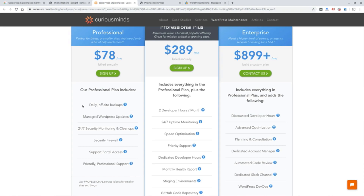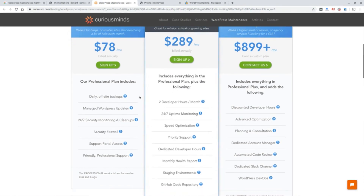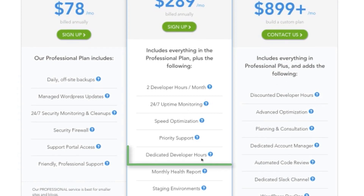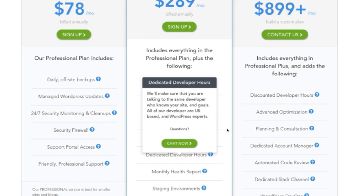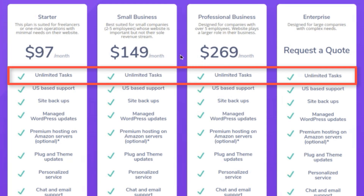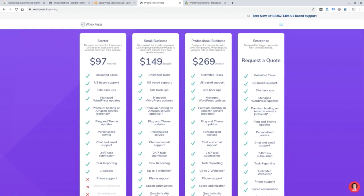Maybe content updates are something you want to do on your own and you're confident doing, or maybe you need to pay someone to do these types of updates. This site does not mention any type of development or hours per month until you get to the $289 level, which says you get two hours per month with a dedicated developer. This other company says unlimited tasks on all of their levels, so I assume that means they'll do any updates for you on the content of your website. In my WordPress maintenance and hosting package, I do include up to two hours of content updates per month, and that's usually fine for most of my clients.